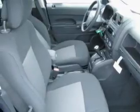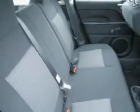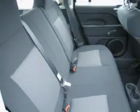With space for up to 5, you will find this Patriot perfect for any group outing. We would love to put you in the driver's seat of this Patriot. Please contact us for more information.